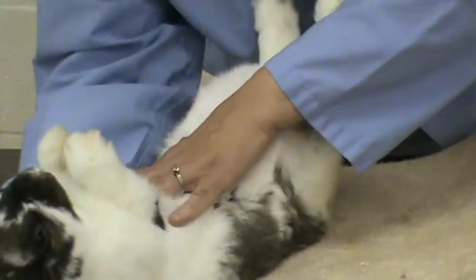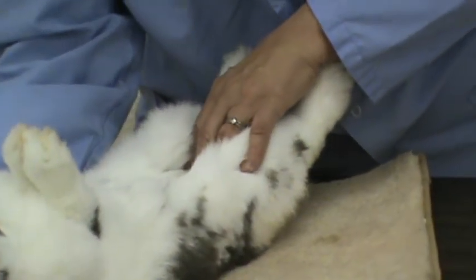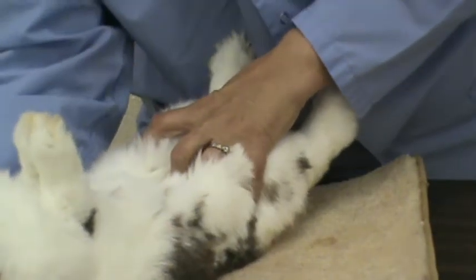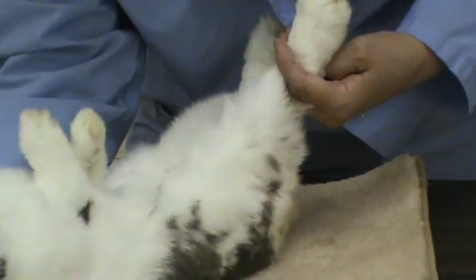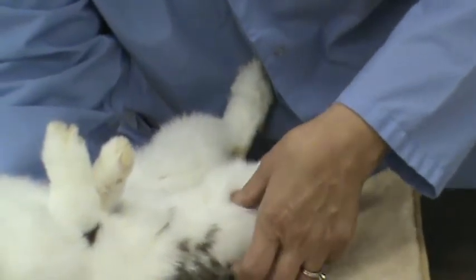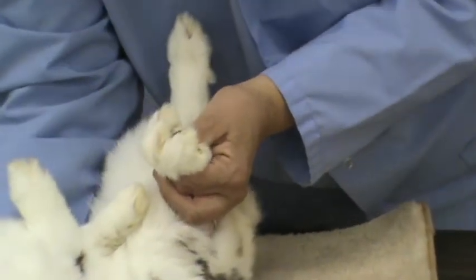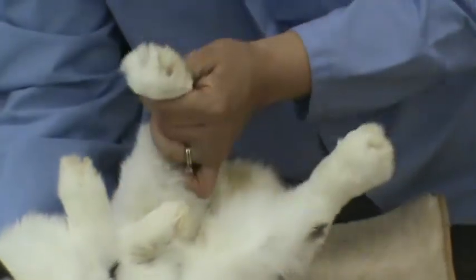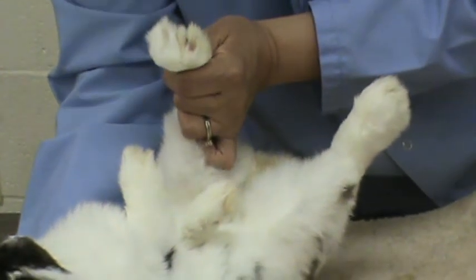Moving down the rabbit's belly, I'm feeling for lumps, bumps, abscesses, or inflammation of the mammary glands — if it had been a doe. This is a buck. If it's a colored rabbit, you could blow the fur to check the undercolor. Moving down further, I check the straightness of the rear leg, pushing at the joint above the hock. Then I check the rear paw — again, four toenails, properly matched, trimmed, and the right color. Repeat the process on the other side.